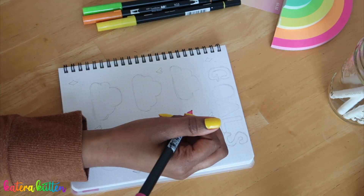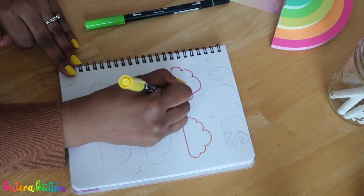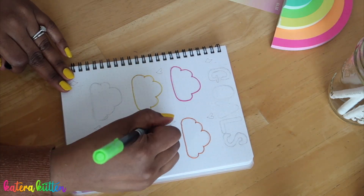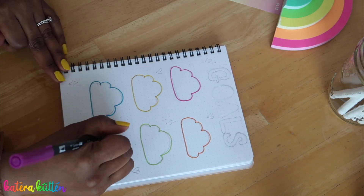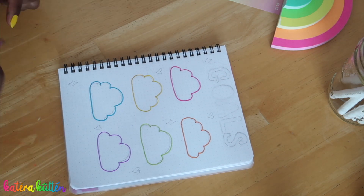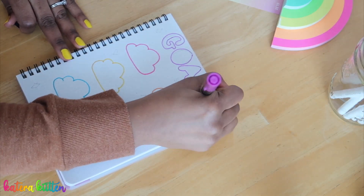I have six different clouds for the six different goals I'd like to do for April, and at the top I have 'goals' in bubble letters. I'm just going to color in all the clouds a different color. Let's see if this tracing game is still the same or if it got better!